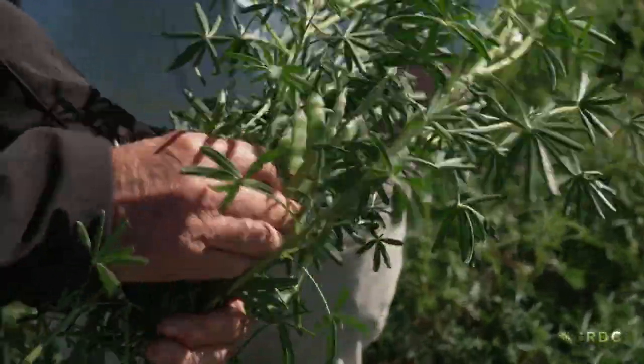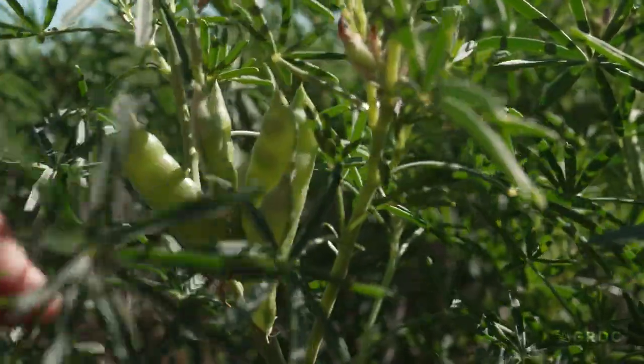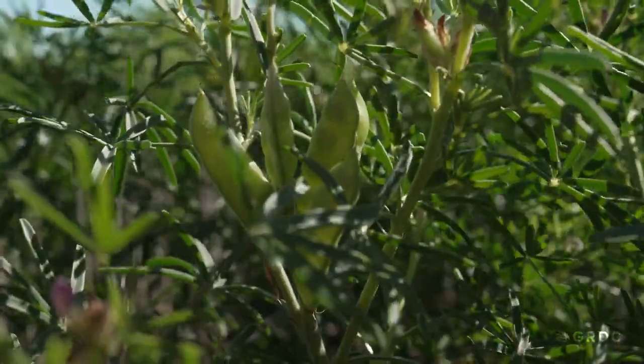For Rob, insights around managing manganese have been a revelation, and prompted a change in practice — with seed that may be used next year getting a manganese sulphate hit. We've learnt where we have the most issues is where we've put the most lime on, which were the most acid soils. To try and counteract it, we're spraying manganese on when the primary spike's got small pods on it, to try and boost the manganese in the plant to allow those pods and the next order pods to not have a manganese issue.